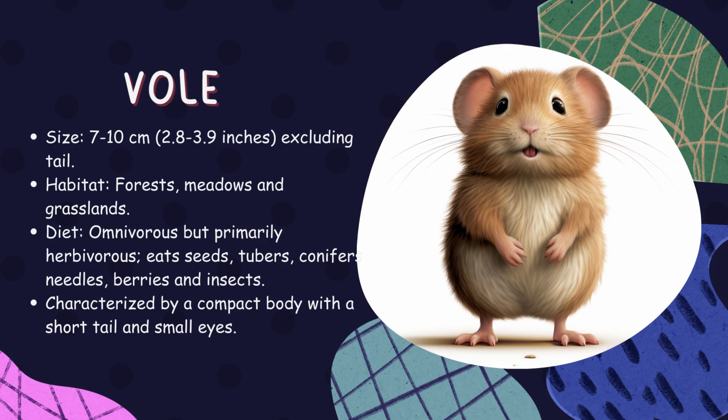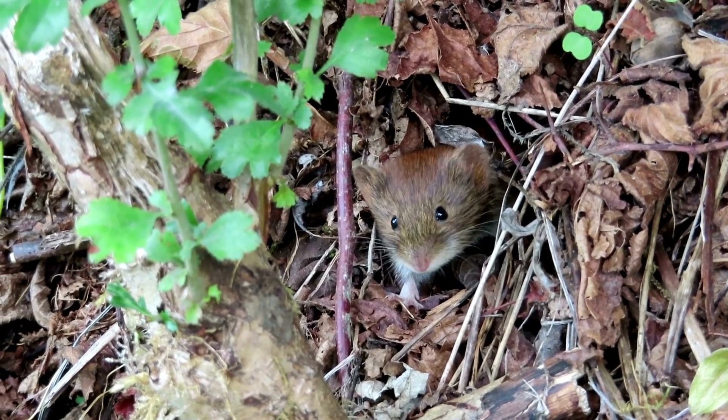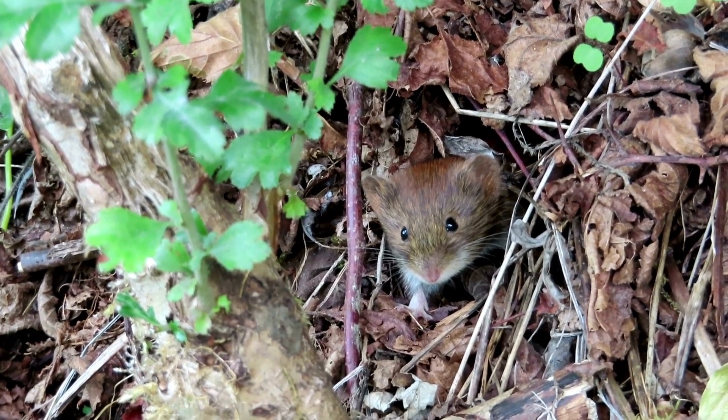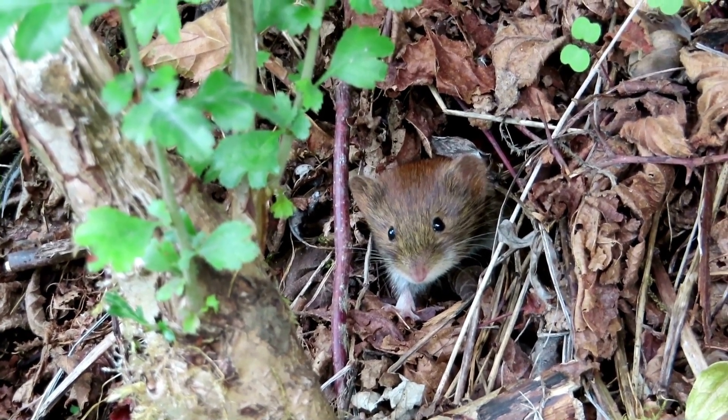Vole. Similar to mice, voles play an essential role in ecosystems, serving as a food source for many predators. In addition, their burrowing activities help aerate soil, which promotes healthy plant growth.